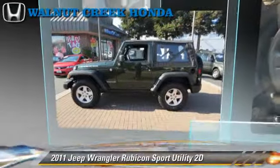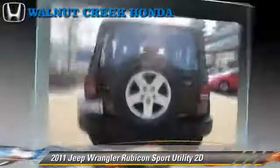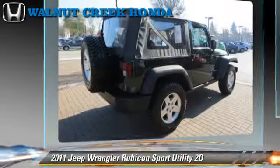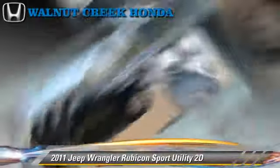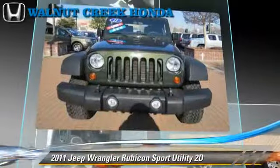The 2011 Jeep Wrangler Rubicon, powered by a 3.8 liter V6 engine, with a 4-speed automatic transmission with overdrive. This 4-wheel drive sport utility vehicle, with fewer than 15,000 miles on the odometer, gets up to 19 miles per gallon.